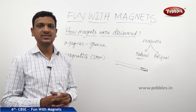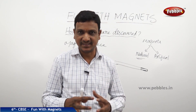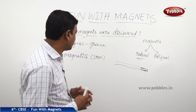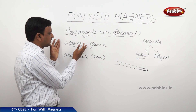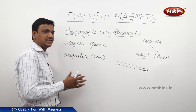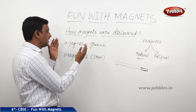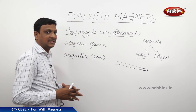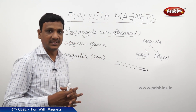Such rocks that have the property of attracting iron and metal items were called magnetite. This name magnetite came from the person Magnus. Some people believe it happened in a place called Magnesia, which is why the name 'Magna' came about. The fact is unknown whether it is the name of the person or the place. But the rock got the name magnetite, which generally contains iron. It was a natural magnet — no one made it; it was existing in nature.